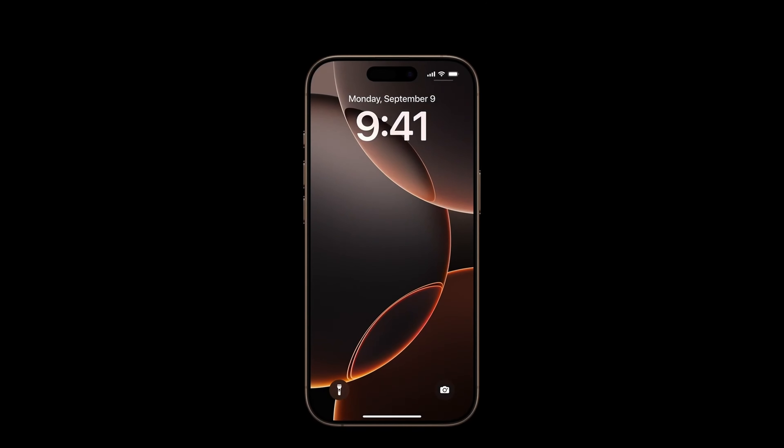The iPhone 16 Pro comes in two new display sizes. The 16 Pro is 6.3 inches, up from the 6.1-inch iPhone 15 Pro, and the 16 Pro Max is 6.9 inches, up from 6.7 inches. Both phones have gained 0.2 inches in screen size.